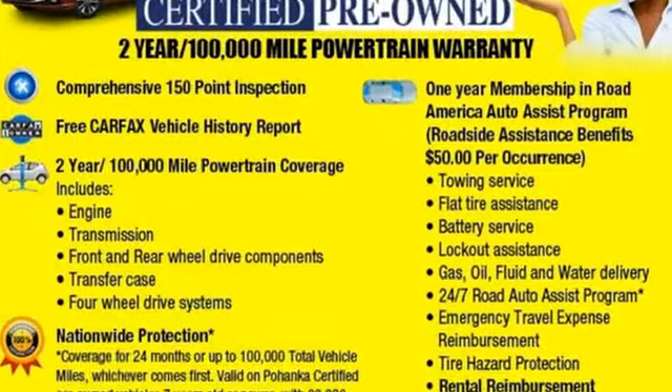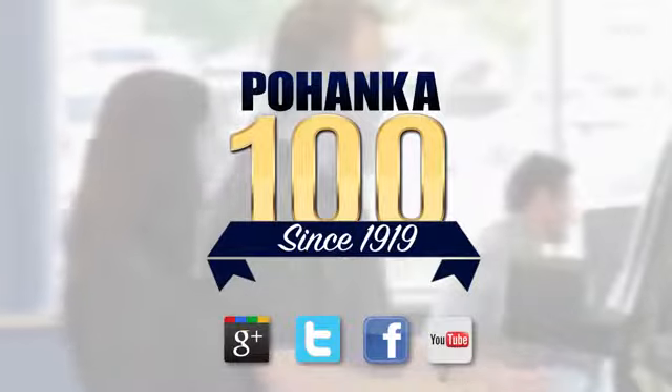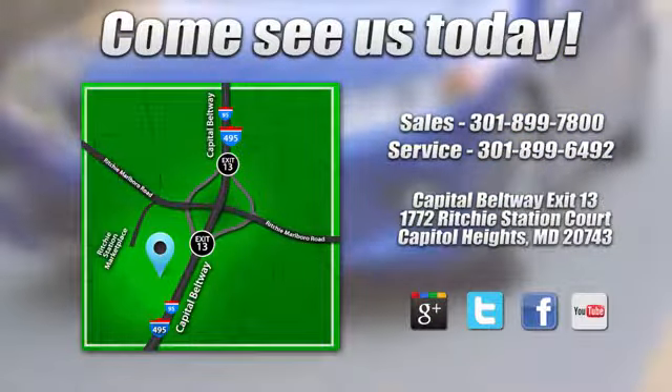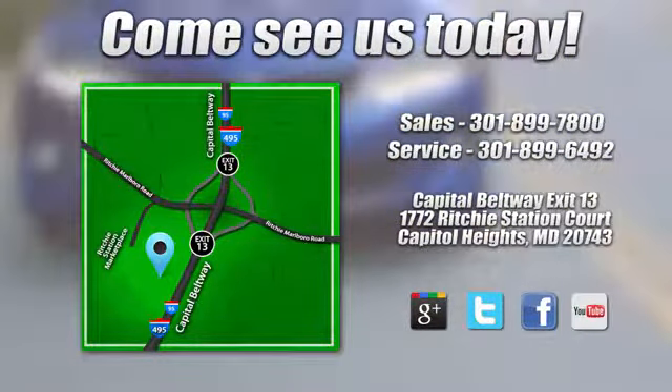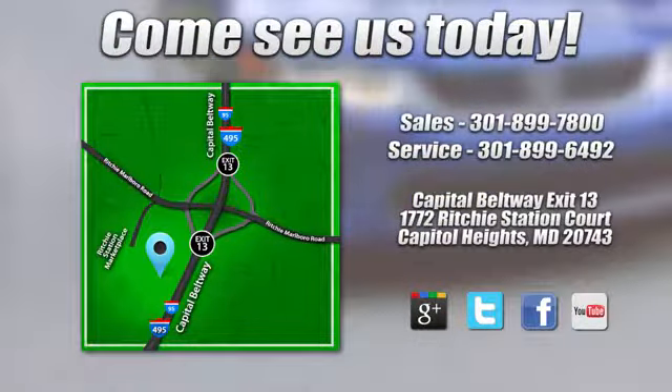See what it can do for you when you take it for a test drive. Visit Pohanka Honda, King of the Beltway, today. We're conveniently located on the Capitol Beltway at exit 13, 1772 Ritchie Station Court in Capitol Heights, Maryland.